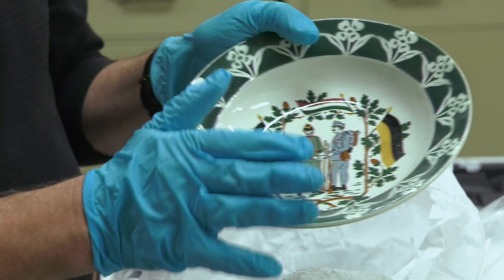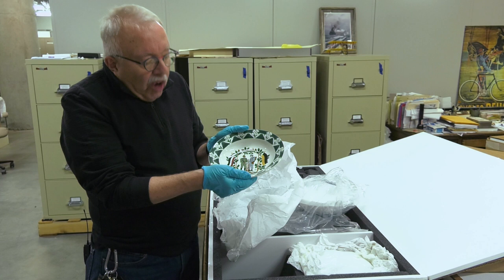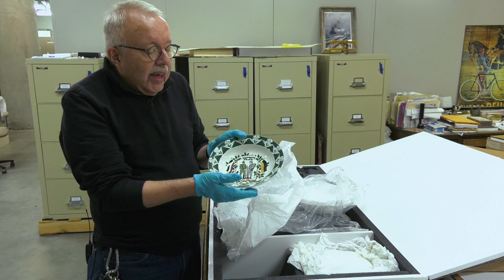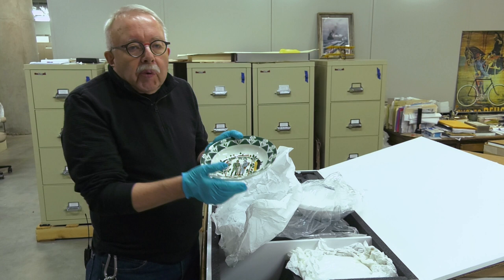Even though these are not necessarily military objects in the traditional sense, they are important because they show us the society and culture that was involved in the war at that time. We're really pleased to have these objects, which represent things we did not have in the collection before. We're continuing to collect, but you won't be able to see these right away in the museum — hopefully someday they'll be on exhibit, telling the story like I've been sharing in these videos.